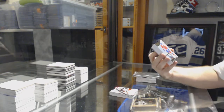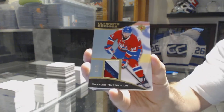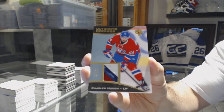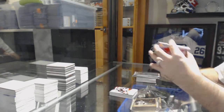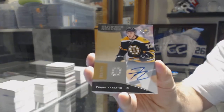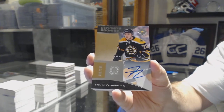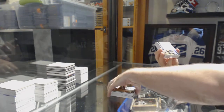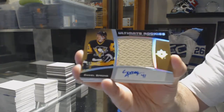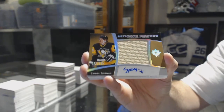For the Montreal Canadiens, number to 25, three-color Ultimate Rookie Patch, Charles Houdon. For the Boston Bruins, Ultimate Rookie Auto to 299, Frank Vetrano. For the Pittsburgh Penguins, number to 25 of 149, Ultimate Rookies Auto Jersey, Daniel Sprung.